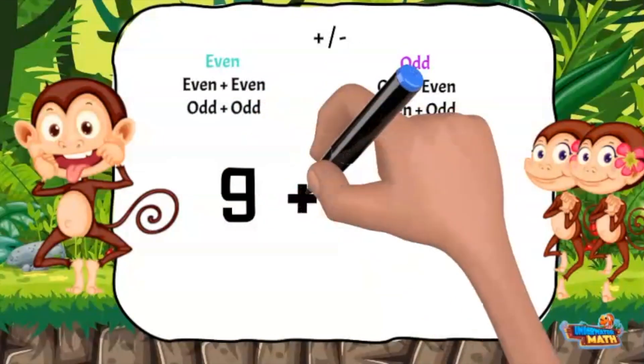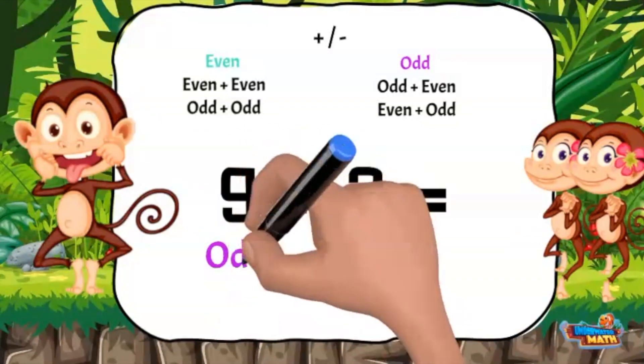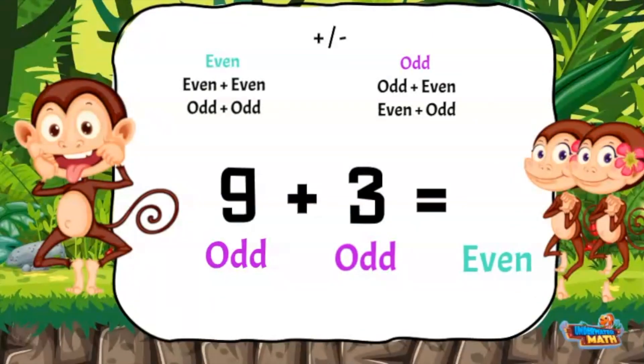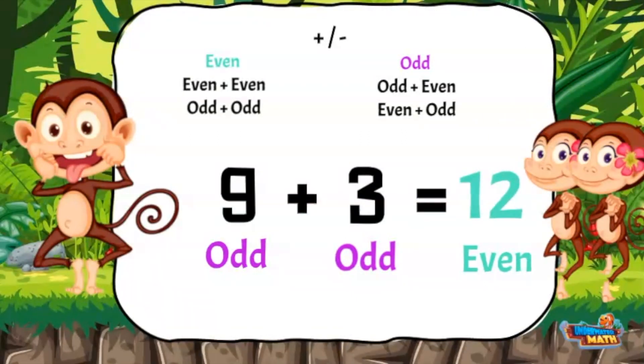Try it out on 9 plus 3. Is the sum going to be even or odd? 9 is an odd number and 3 is an odd number. According to the rules, when you add two odd numbers we should get an even answer. That doesn't sound like it's going to work! 9 plus 3 equals 12. 12 is an even number. We are on a roll!